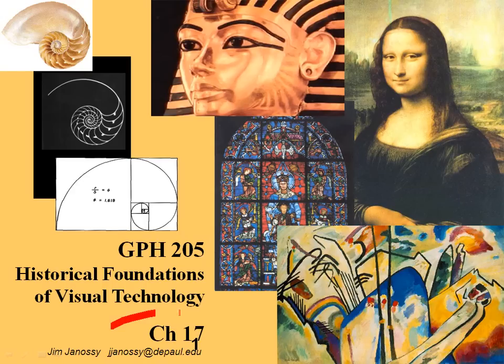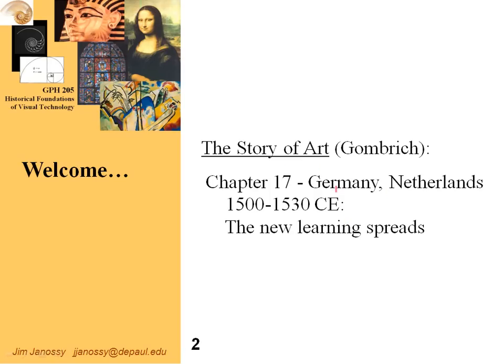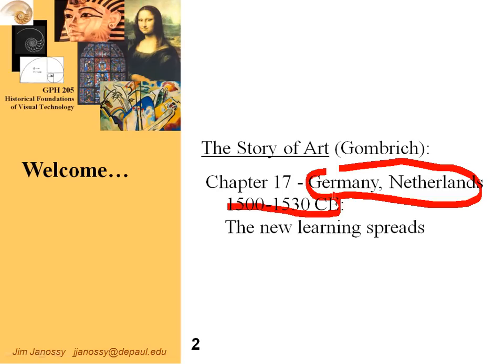Hi, this is Jim Janesey, and we're now on Chapter 17 of the Story of Art. This is the last chapter we'll cover in Unit 4. What we'll be looking at this time is Northern Europe, Germany and the Netherlands, as the Renaissance progresses. Gombrich entitles his chapter 'The New Learning Spreads' — this is where Renaissance concepts spread from Italy across the Alps into Northern Europe.